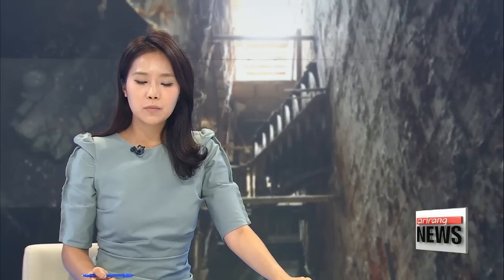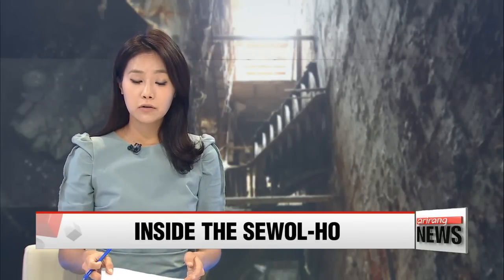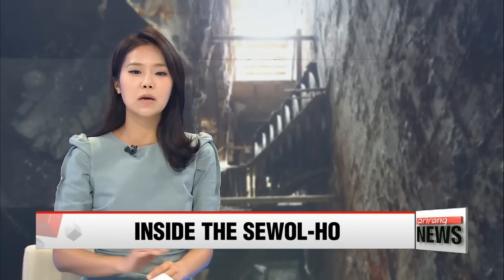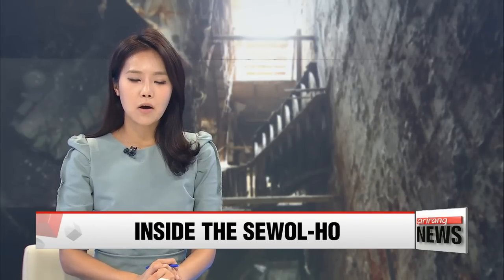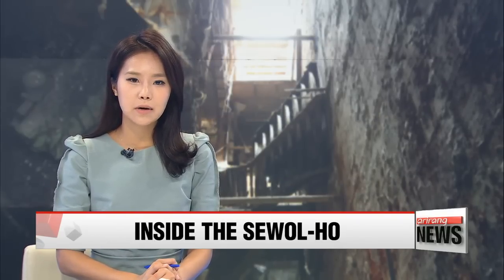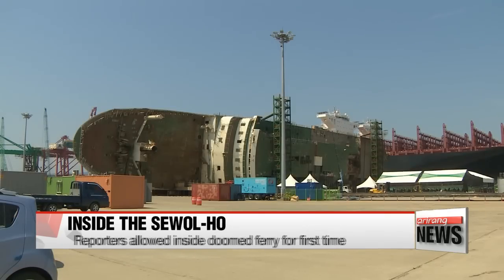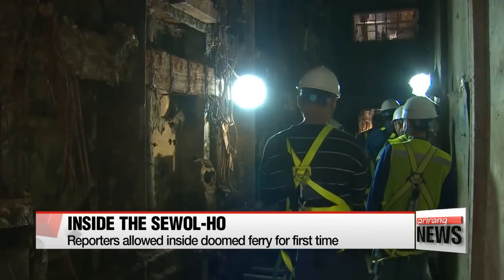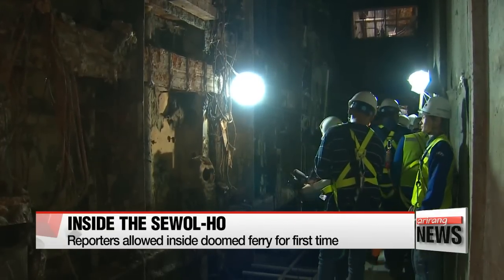The interior of the doomed Sewol-ho ferry has been revealed to the public for the first time, more than two months after the vessel was salvaged and brought onto dry land. Local authorities on Wednesday invited a group of reporters to tour the interior of the vessel, including its passenger cabins and cargo hold.